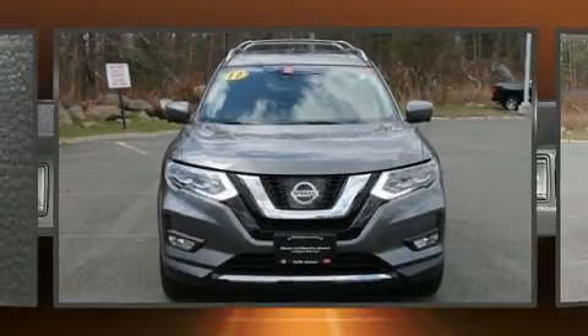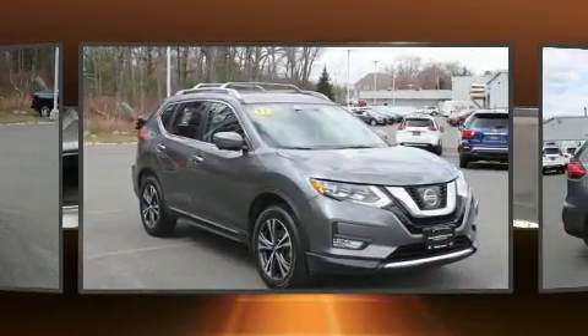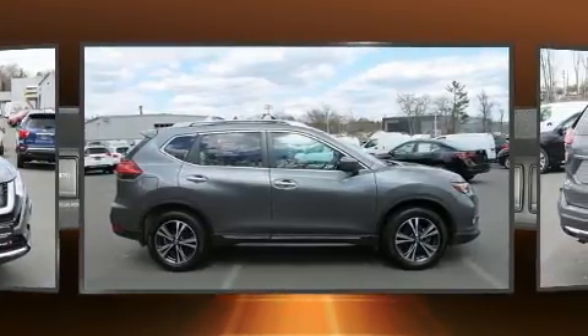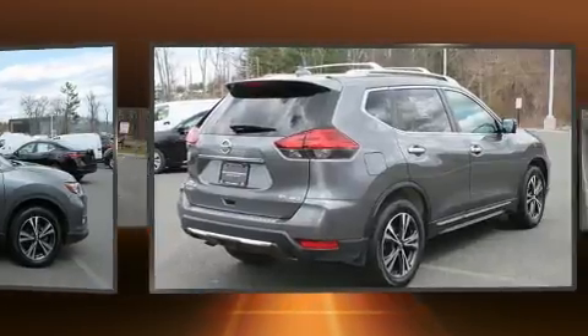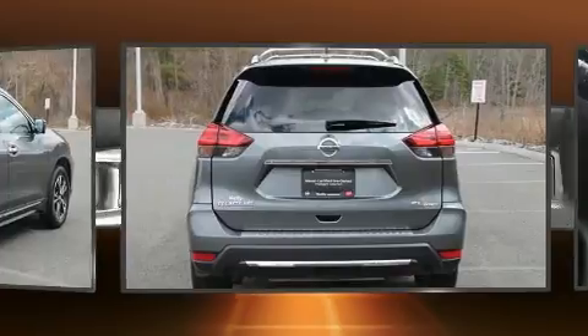Take command of the road in the 2017 Nissan Rogue. With fewer than 15,000 miles on the odometer, this four-door sport utility vehicle prioritizes comfort, safety, and convenience. Under the hood, you'll find a four-cylinder engine with more than 170 horsepower, providing a spirited, yet composed ride and drive.